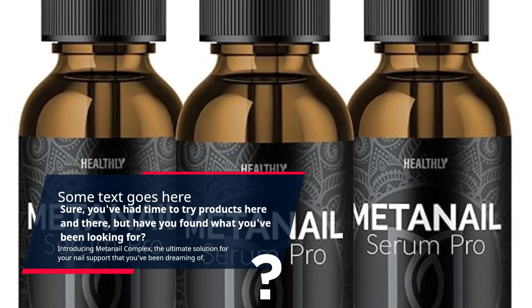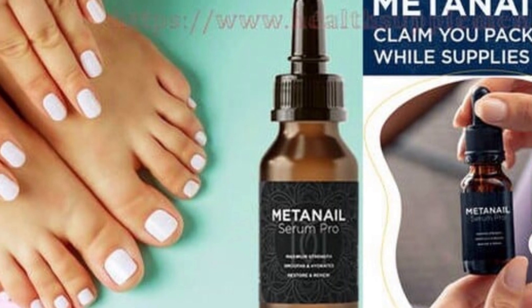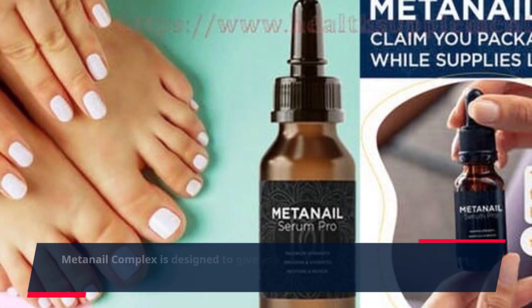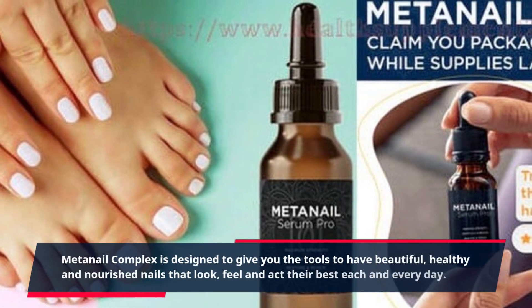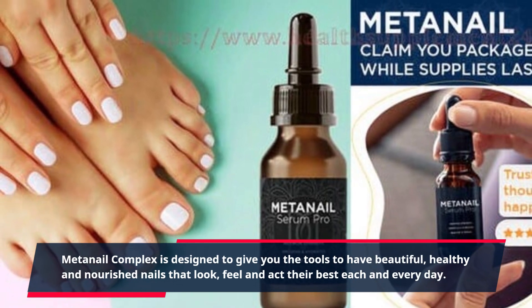Introducing MetaNail Complex, the ultimate solution for your nail support that you've been dreaming of. MetaNail Complex is designed to give you the tools to have beautiful, healthy and nourished nails that look, feel and act their best each and every day.